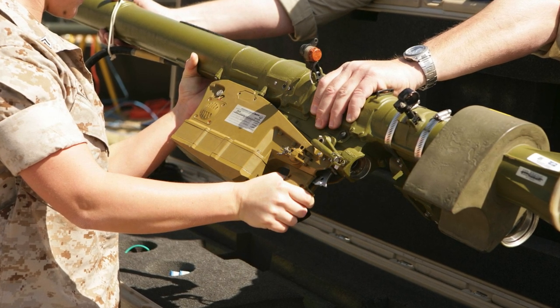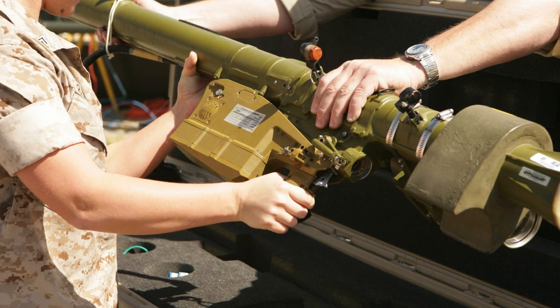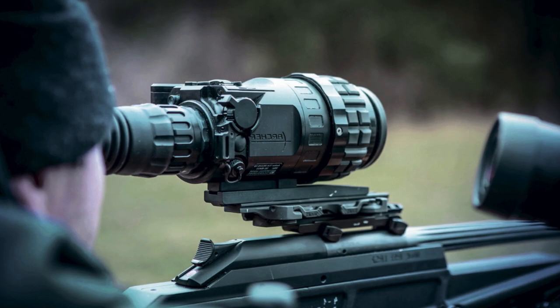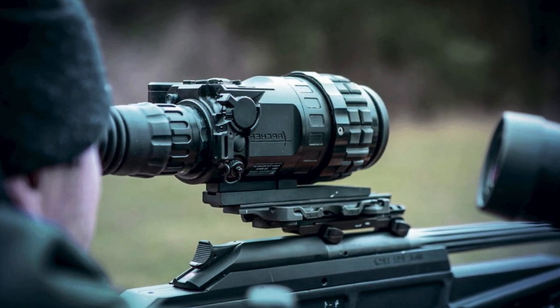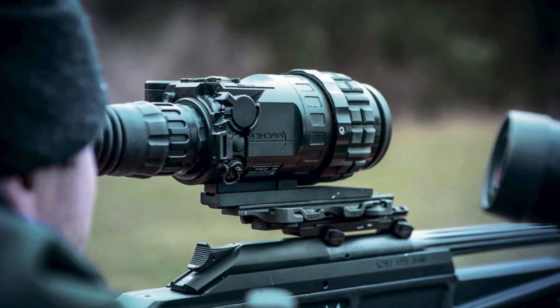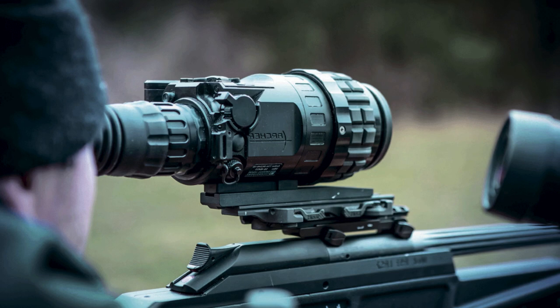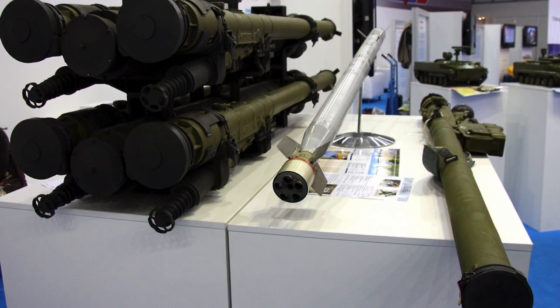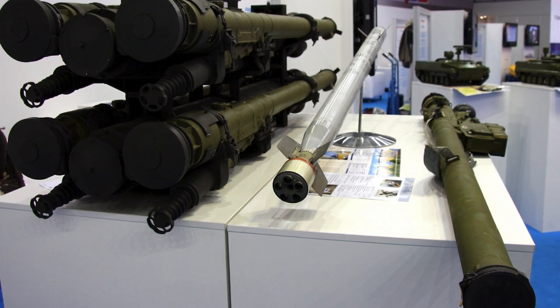The Odessa Teknari team found a way to modernize the IGLA MANPADS by equipping them with special mounts for thermal imagers. Due to the use of the principle of seeing and pointing, the Soviet anti-aircraft complex could only work if its operator clearly saw the target. Installing a site solves this problem and allows MANPADS to be used at night and in bad weather conditions.